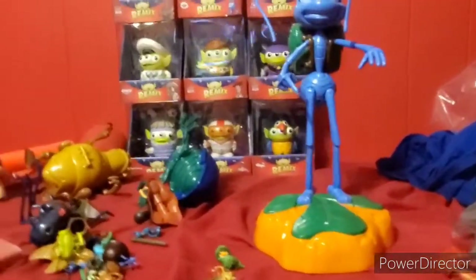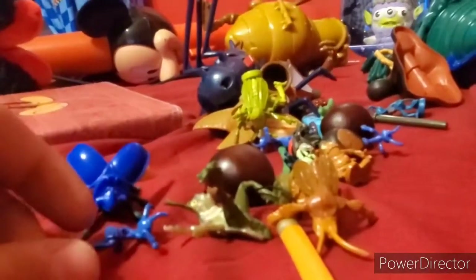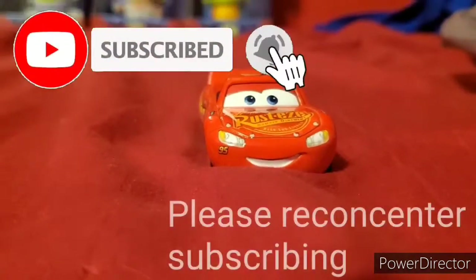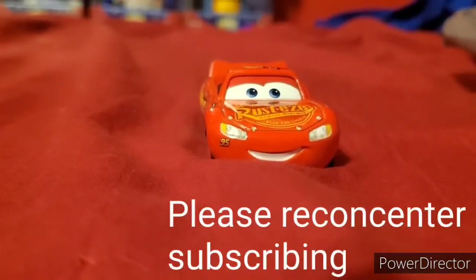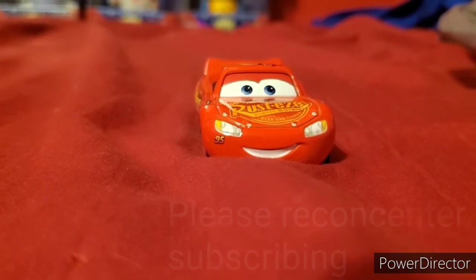Hey Pixar lovers, it's me Cars3Tyson here. I'm about to show you some awesome vintage Bug's Life toys, let's get into it. We lost three subscribers, so please consider subscribing to this channel, hit that alert bell, and I'll post some brand new videos.